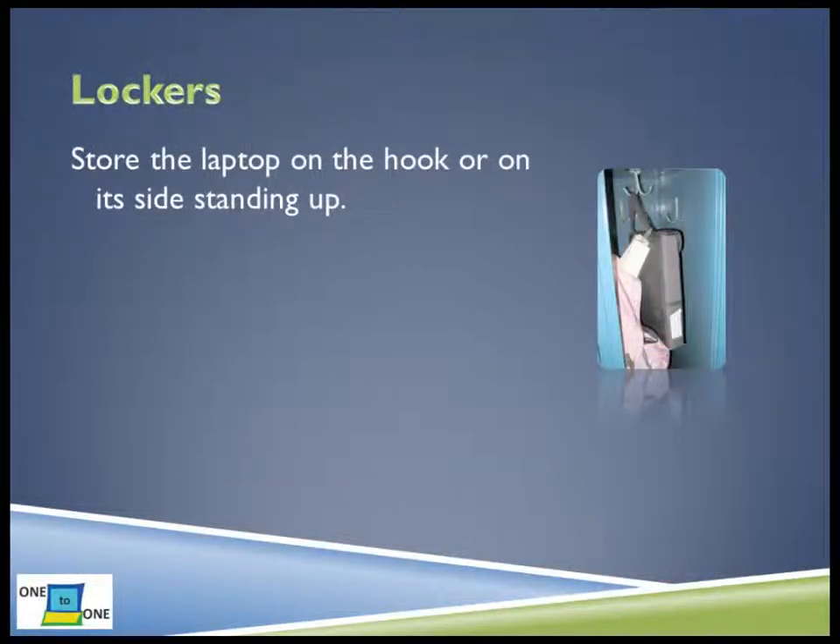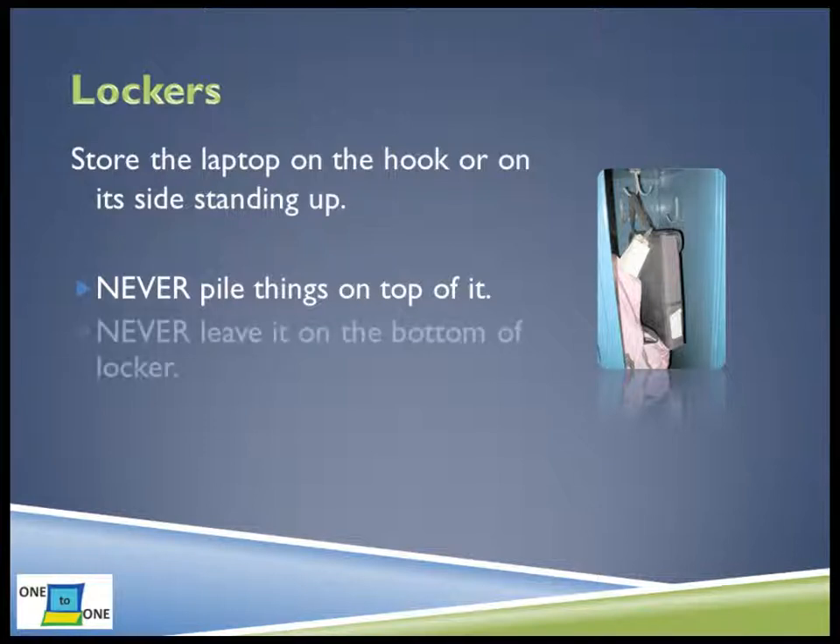How should you keep your laptop secure and safe in your locker? First, always store the laptop in your locker by hanging it from a hook or by keeping it standing up on its side. Do not pile things on top of your laptop, even if they are small or lightweight. Never leave the laptop on the bottom of the locker, where the screen can be easily damaged by having other things on top of it.